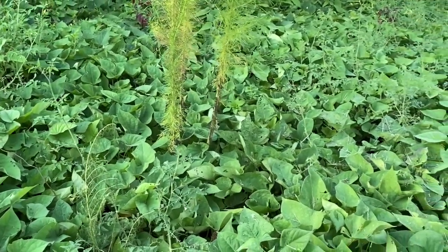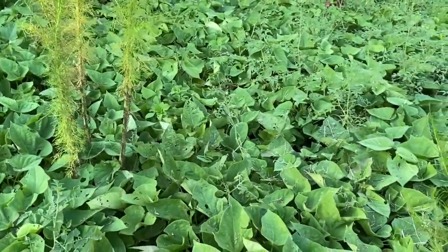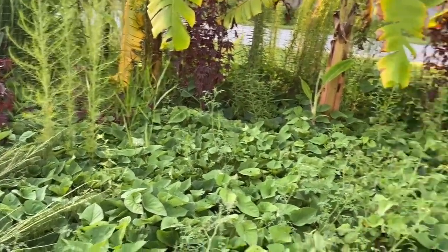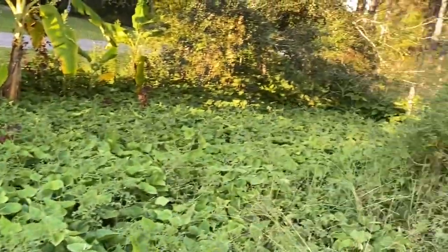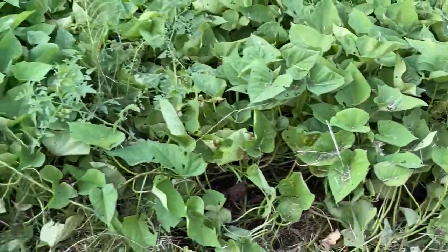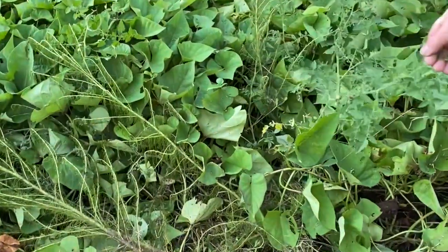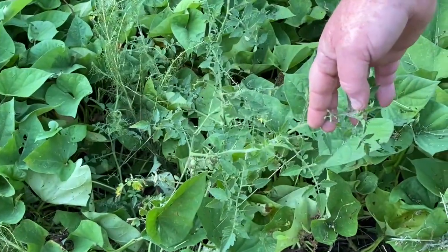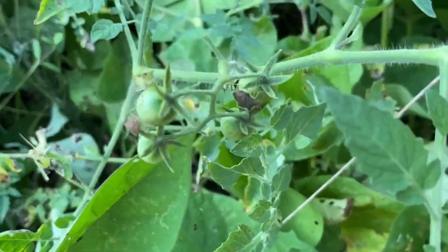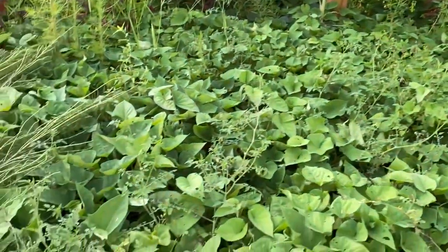The purple sweet potato variety is called Molokai — it grows great here and this whole area is just covered in it. That's basically all we eat now and they taste great. We also have wild Everglades tomatoes growing here — a little tiny cherry tomato right there. They're super sweet, unbelievably sweet, and they literally grow wild here in central and south Florida.